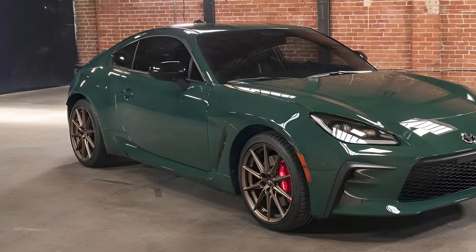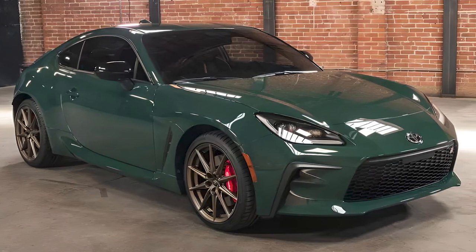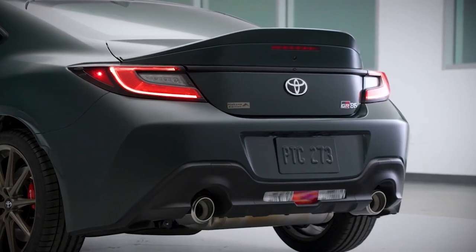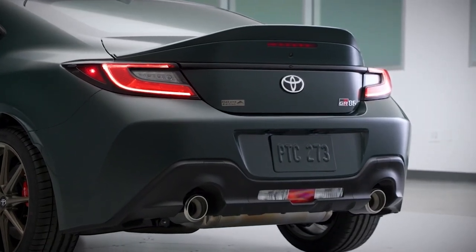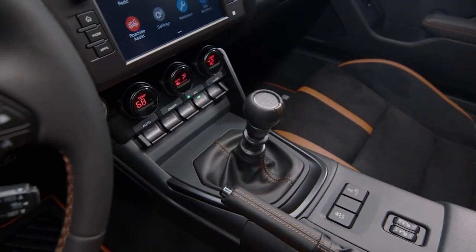Lightweight, low to the ground, and incredibly responsive, the GR86 turns every drive into a thrill ride. The performance pack comprises Sachs dampers and Brembo brakes with larger diameter rotors, and a choice of either a manual or automatic transmission.